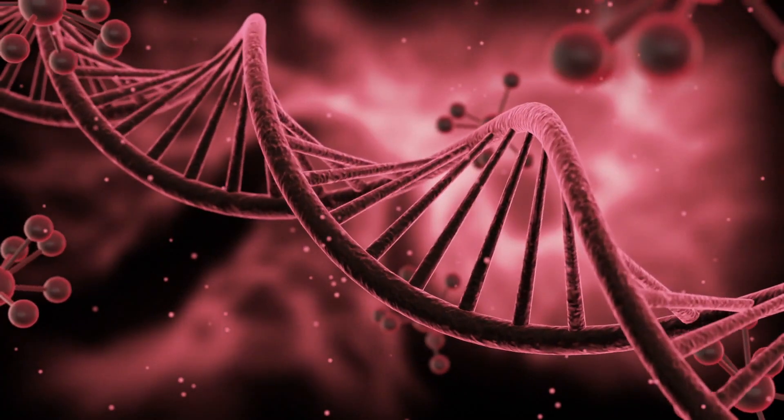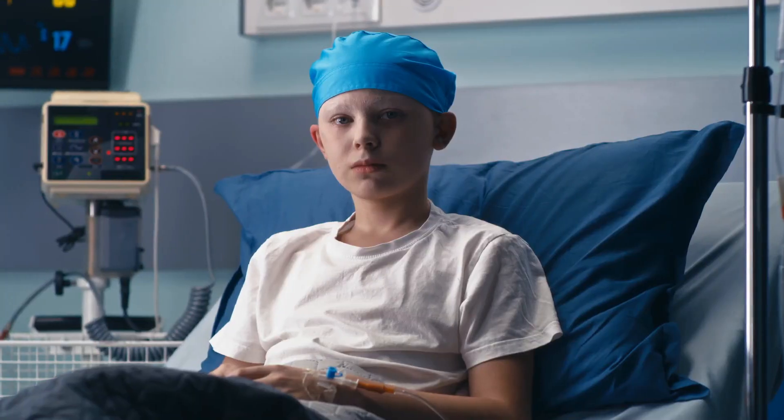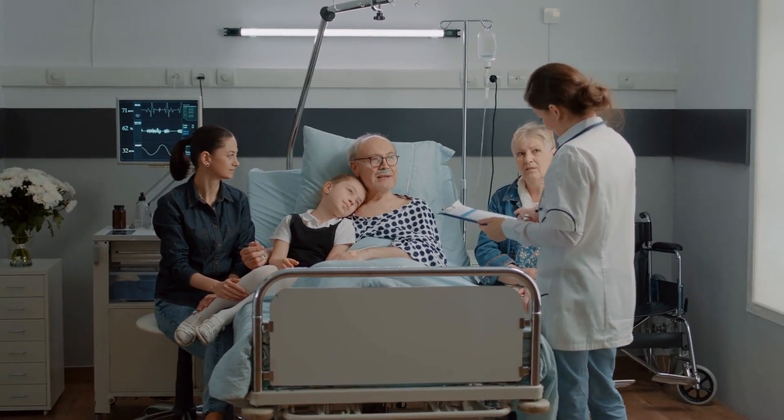The most common cause of almost all types of blood cancers is a change in the sequence of your DNA, and that too during the lifetime of a person — meaning you cannot pass this down to your children.